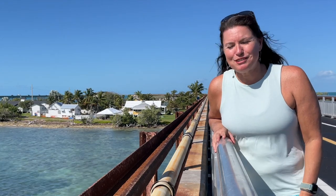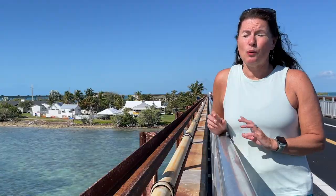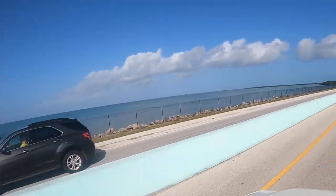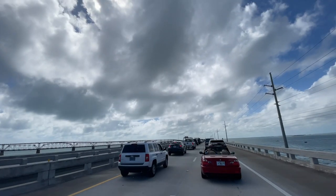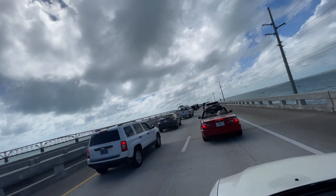Although you can get around Key West just fine without a car, if you want to explore the other Keys — which I highly recommend — you will want to have a car with you. When you are driving down, take your time because the drive is one of the most beautiful parts of the Keys. You'll also want to bring your patience because traffic can get really backed up during high season.